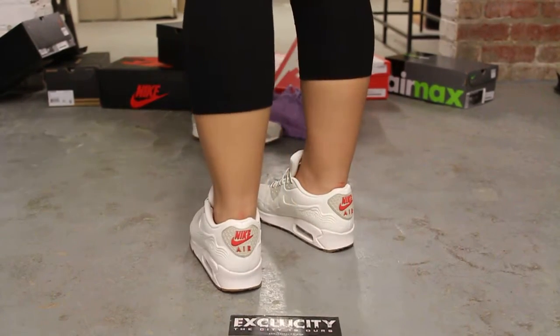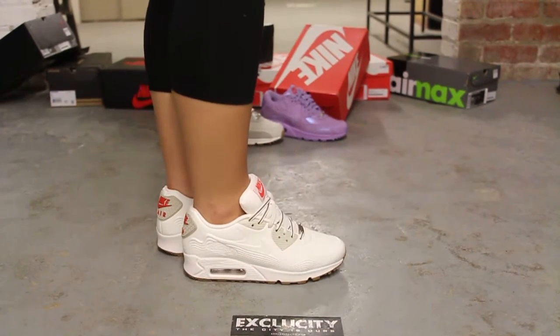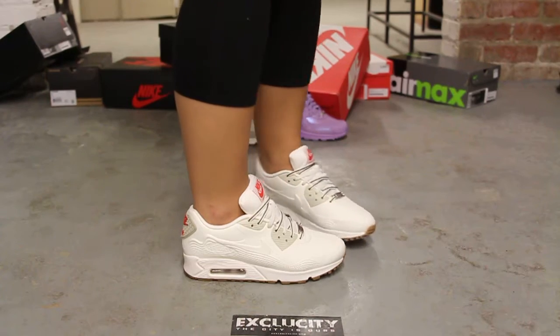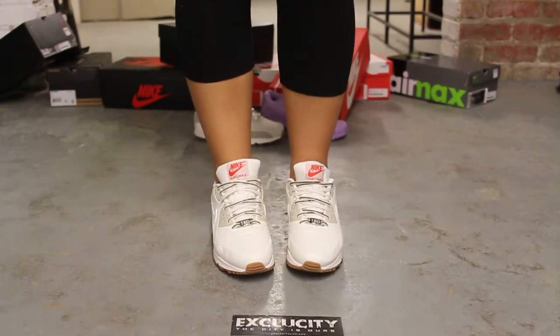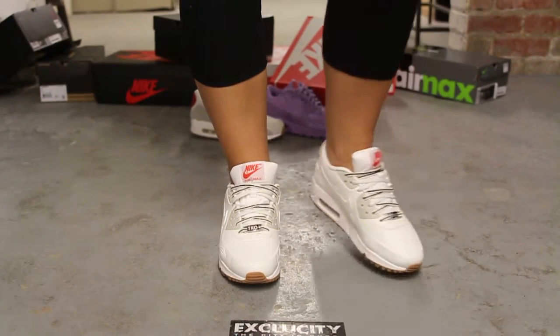All right guys, so this is what the Air Max 90 from the City Pack in the Tokyo colorway looks like on feet. We did do an unboxing video for these shoes — if you haven't checked it out you could go check that out first. We are filming in HD so switch your settings to 1080p to get a better look at the shoe.